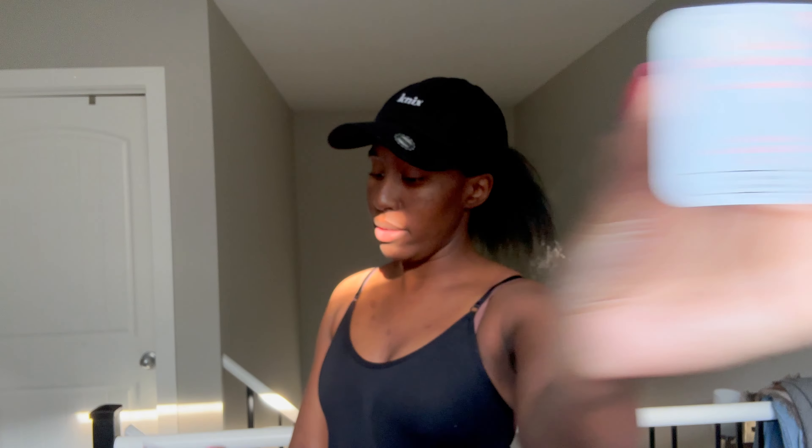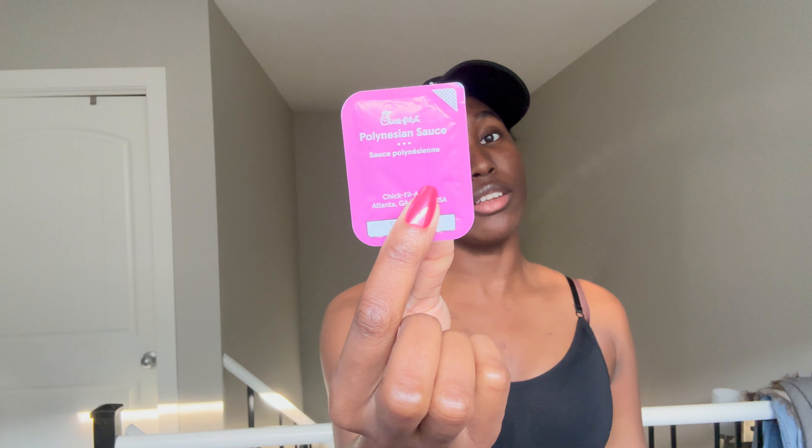Inside here we have the waffle fries — yes, I did take a bite out of one or two already, don't judge me. Next we have the classic Chick-fil-A chicken sandwich, my 12-piece nuggets, and of course the sauces: Chick-fil-A sauce for my fries and polynesian sauce for my chicken nuggets. I know the deal.